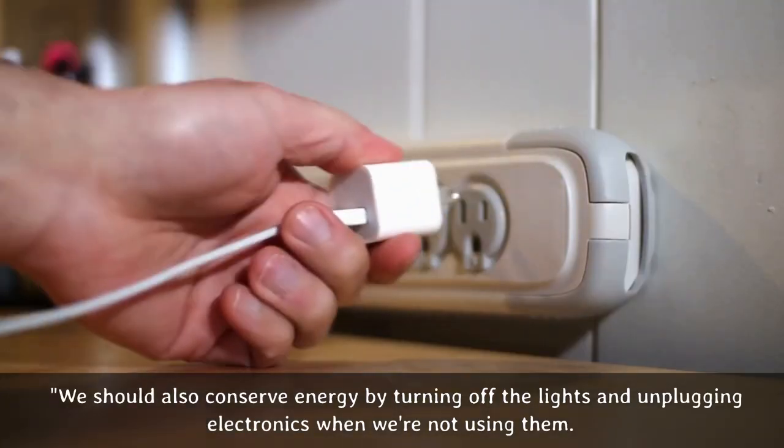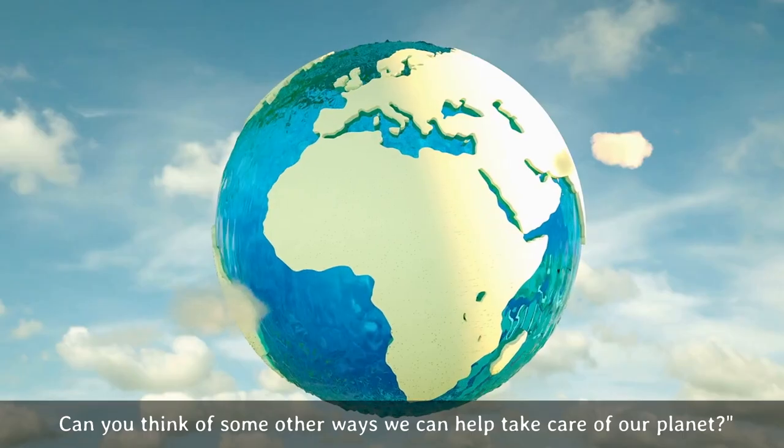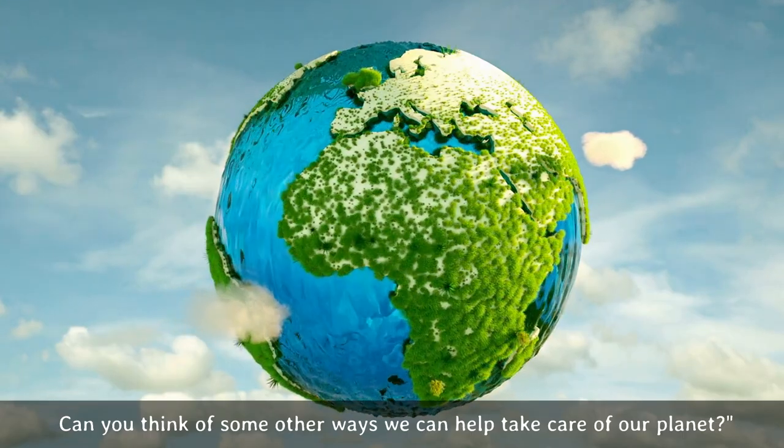We should also conserve energy by turning off the lights and unplugging electronics when we're not using them. Can you think of some other ways we can help take care of our planet?